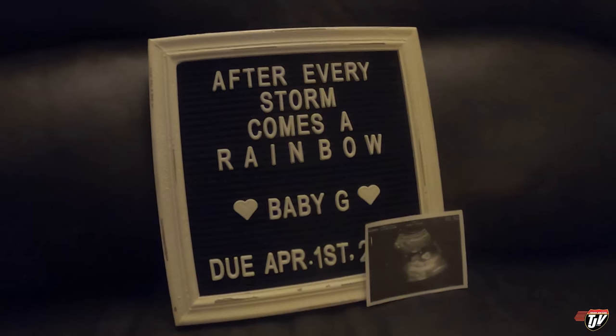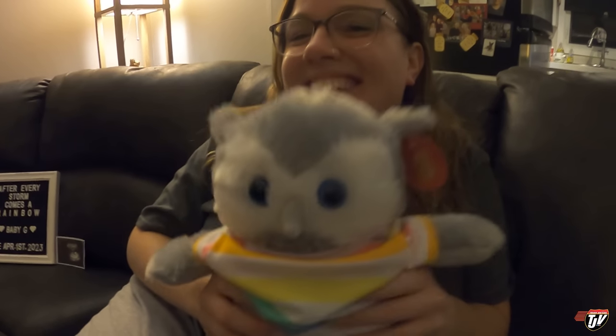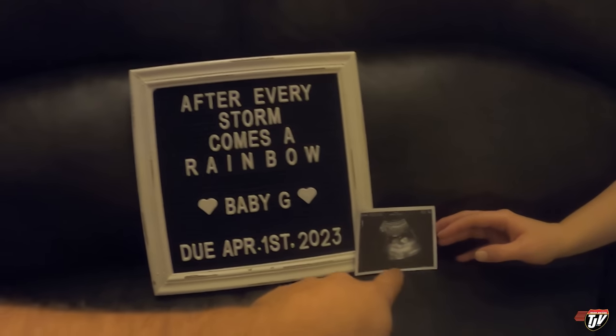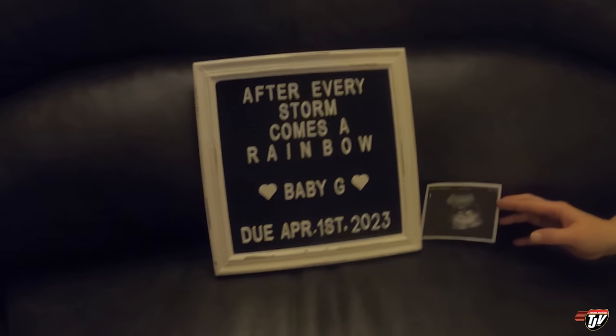Baby G is due April 1st, 2023. Britt is 12 weeks pregnant. We went in today to hear the heartbeat again. And yes, that's my birthday — I might have to share it.